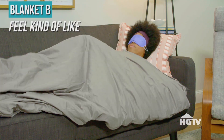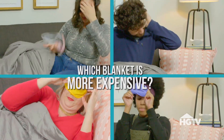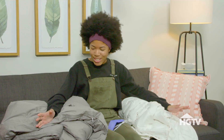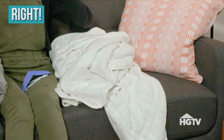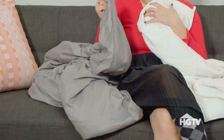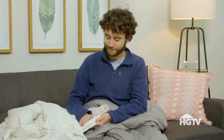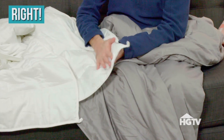I feel kind of like a burrito right now. Which is the more expensive blanket — blanket A or blanket B? My final answer, I'm going to go with blanket A. Looking at this fabric, I can tell this one is the most expensive. The fabric just feels a lot smoother, so I'd say blanket A.